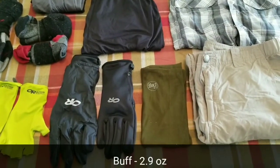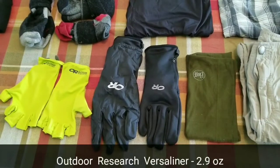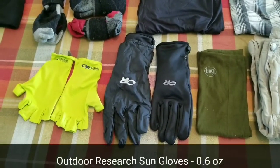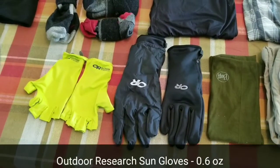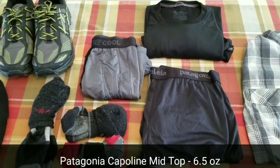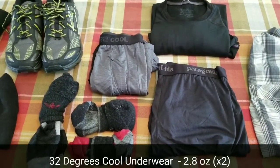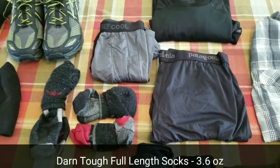I'm also carrying a buff. For gloves, I'll have the Outdoor Research Versaliner gloves, which have a packed-away waterproof liner. I'll also be carrying the Outdoor Research Sungloves through the desert and probably Northern California. For base layer and sleeping, I have the Patagonia Capilene top and bottom. For underwear, I'm using 32 Degree Cool underwear. I also have a full-length pair of Darn Tough socks that I use for sleeping.